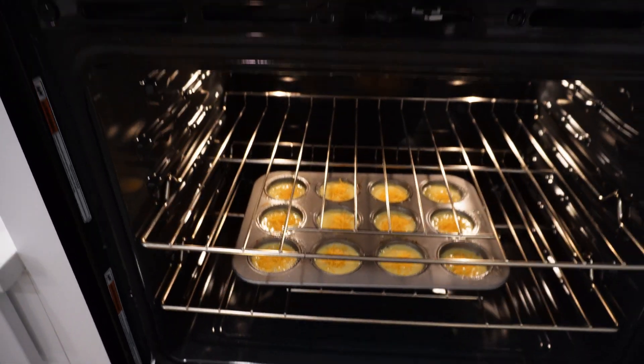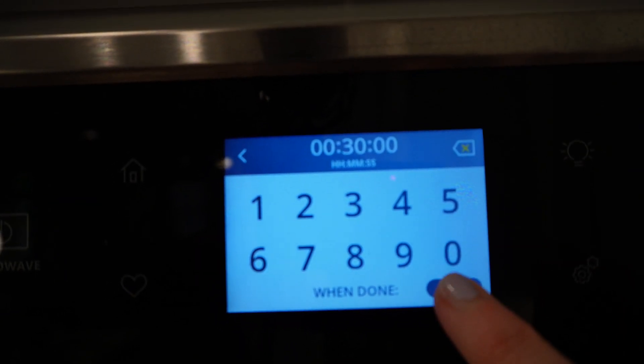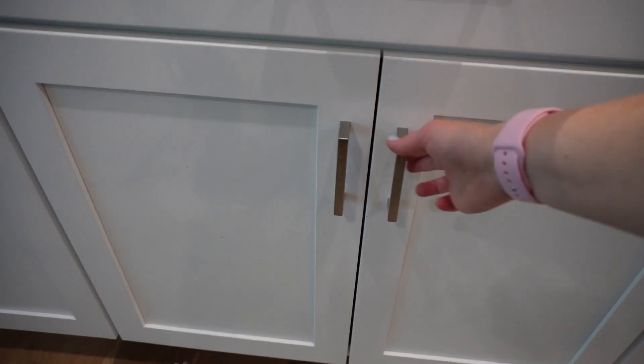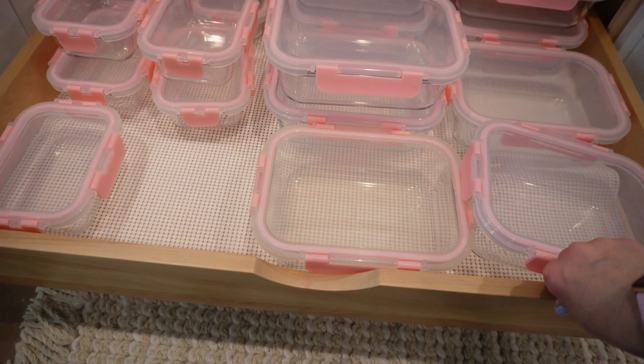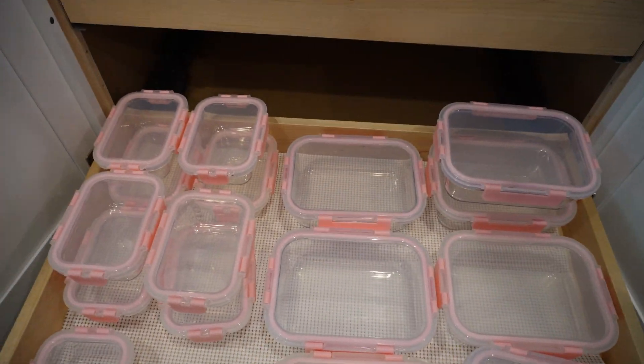Just a quick warning on the egg bites: when you take them out of the oven, they're going to be nice and puffy, but they will kind of deflate in the middle within five seconds. So they're not the prettiest breakfast, but they were so good. Don't judge an egg bite by its fluffiness — they are so good. Please try these, you will not regret it.